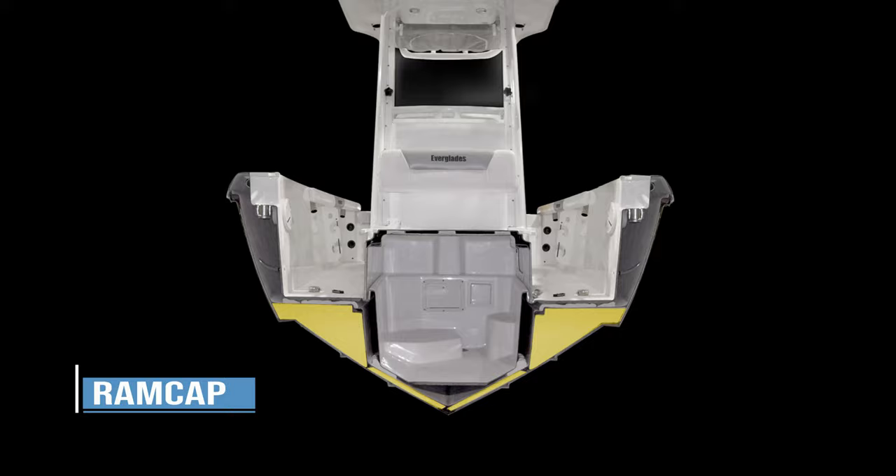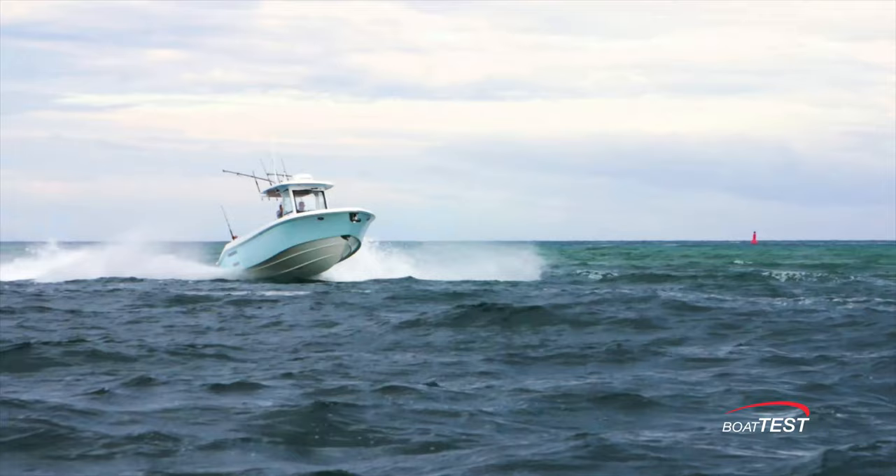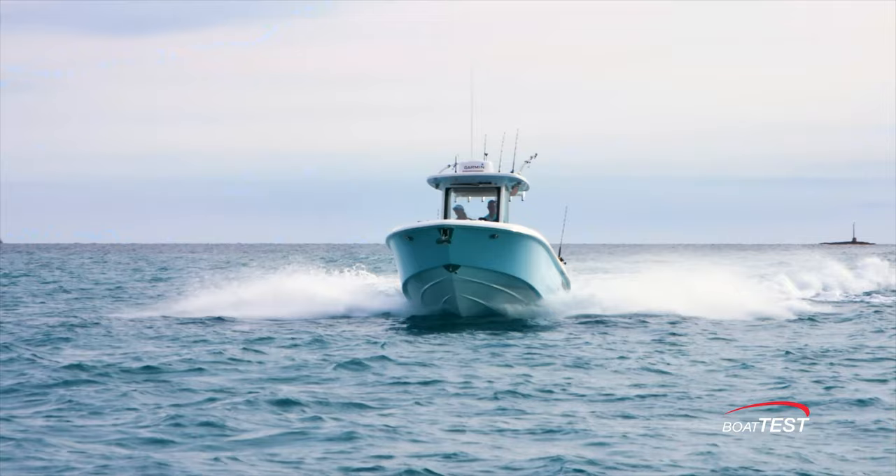Like all Everglades, she's built with RAMCAP construction that uses high-density foam blocks bonded into the hull for a solid ride in offshore conditions.